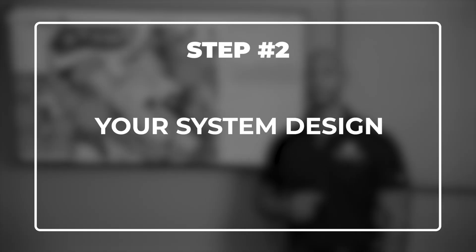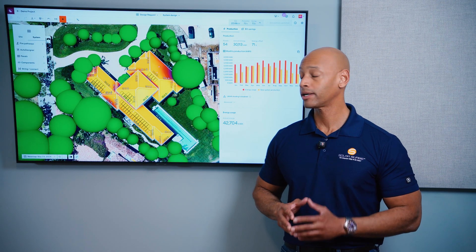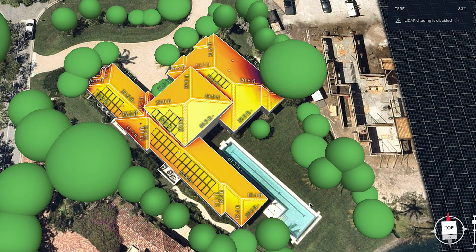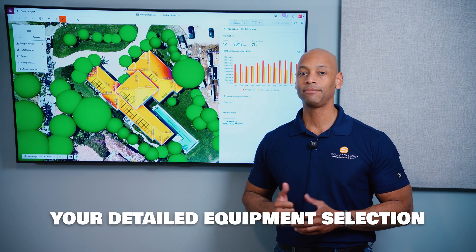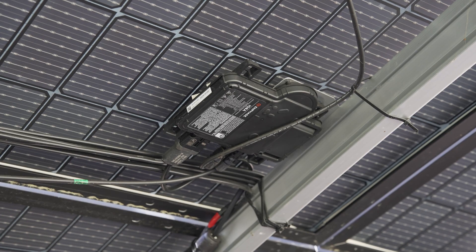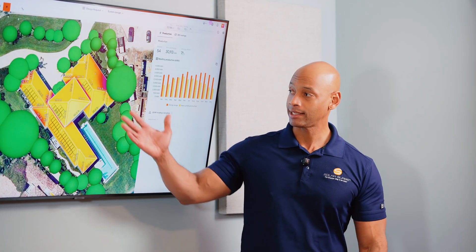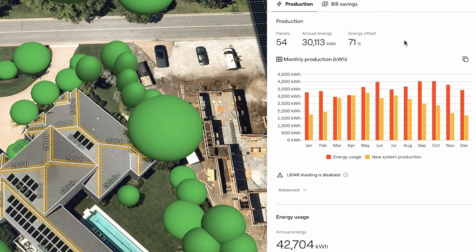Step two is your system design. Part of the system design process should include a shading analysis, and if your contractor is using good solar design software they should be able to show you which parts of the roof receive the highest irradiance — meaning the most sunlight. The design will also include equipment selection: the specific quantity, make, and model of all major system components — solar panels, inverter or micro-inverters, and battery storage. It should also include a roof layout and a production forecast showing where panels will be placed and how much energy you can expect over the course of the year.